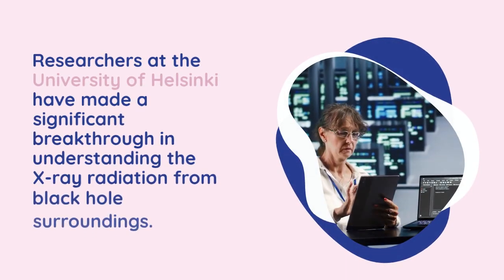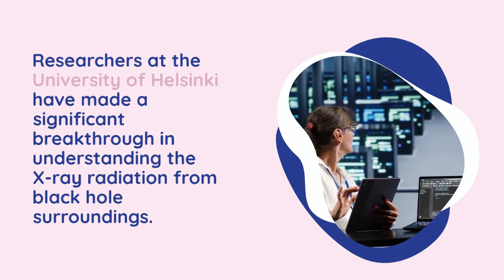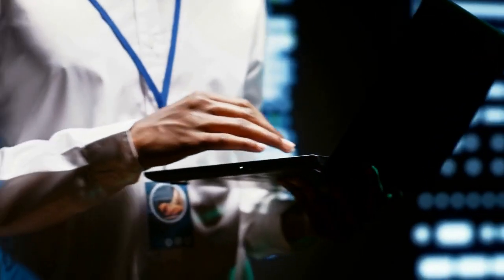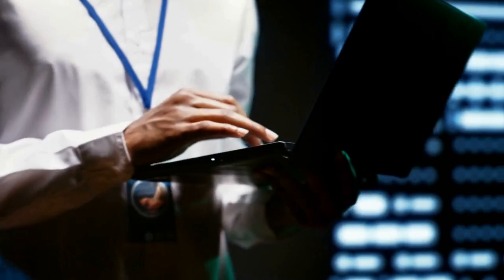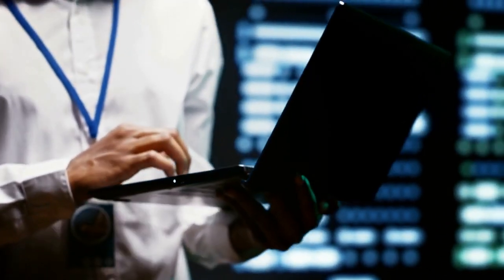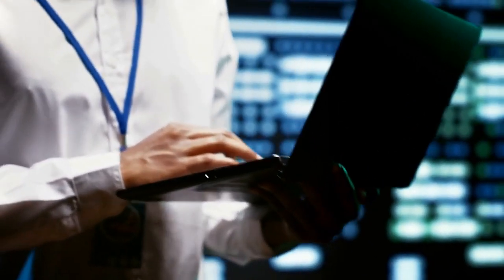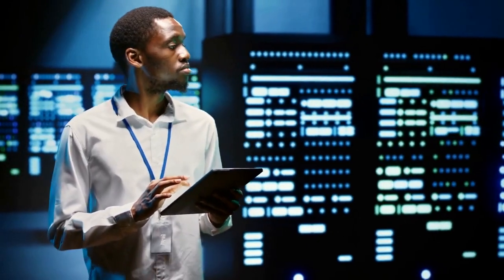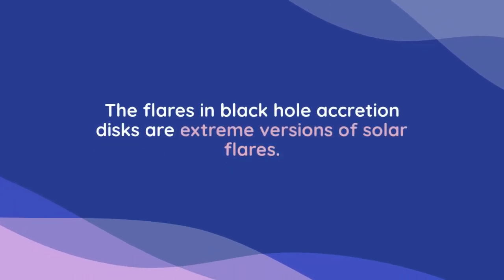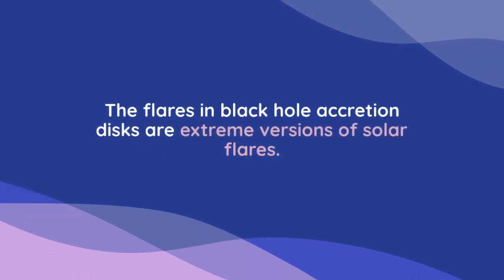Researchers at the University of Helsinki have made a significant breakthrough in understanding the X-ray radiation from black hole surroundings. By using advanced supercomputer simulations, they have successfully modeled the interactions between radiation, plasma, and magnetic fields around black holes. Associate Professor Junis Nadella, who leads the Computational Plasma Astrophysics Research Group, explains that the flares in black hole accretion disks are extreme versions of solar flares.